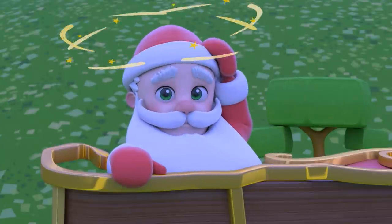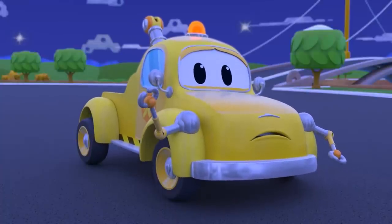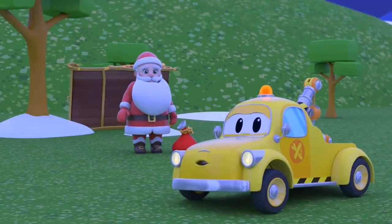Oh no! Santa, are you okay? Tom, Santa needs your help. Let's repair his sleigh in your garage.